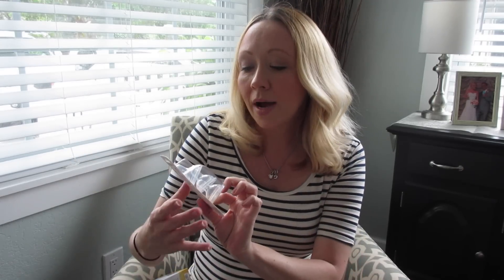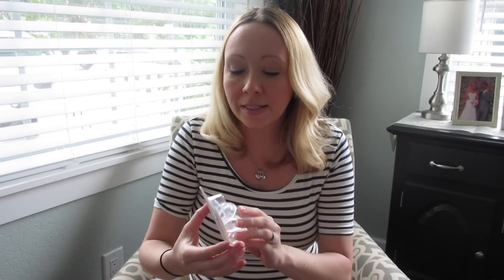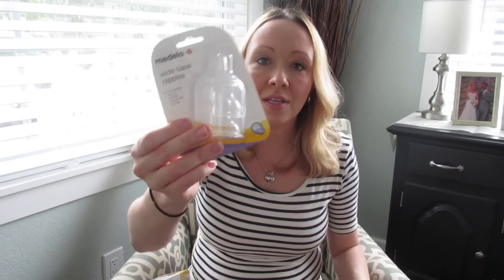Next I picked up the Medela Wide Base Nipples in medium flow. She has one Medela nipple right now but it's slow flow, and I think she'll probably be moving to medium soon. That Medela nipple is meant to simulate breastfeeding, so it's really slow compared to the other nipples we use. I wanted to get the medium to try because she gets frustrated sometimes when the milk's not coming out as fast as she wants.